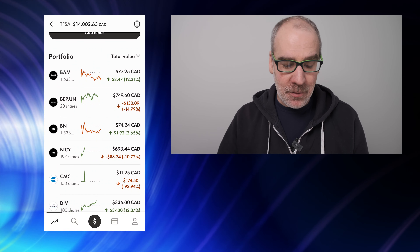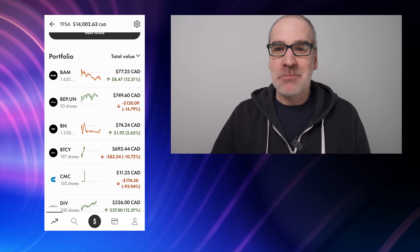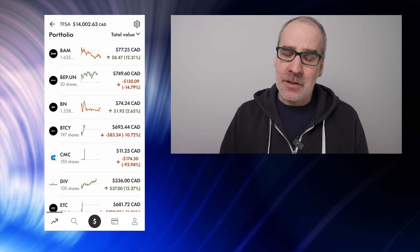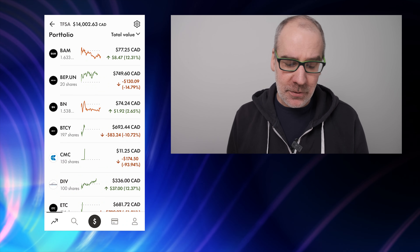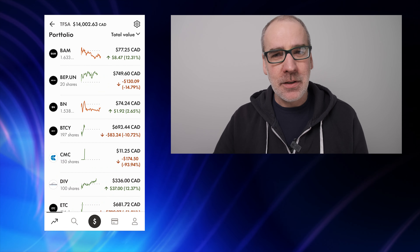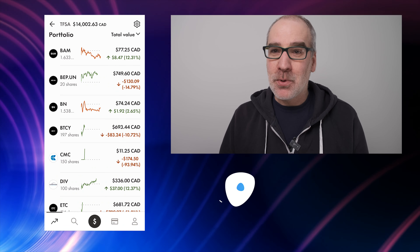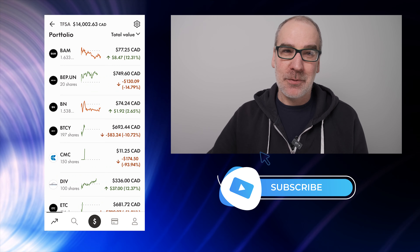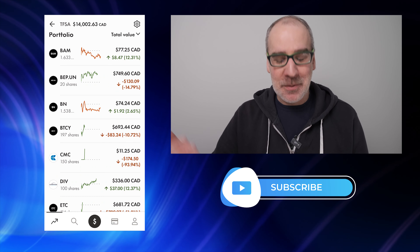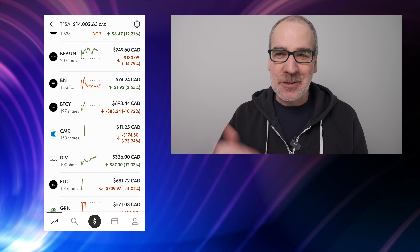BN is just sitting there — that of course was the split off into BAM. I'm just going to kind of leave that one. One and a half shares but we're up 2.65%, $1.92, so it's good that something is in the green. BTCY up to now 197 shares — I added a little bit to this position with my last deposit earlier this week, down 10.72%, $83.24. Regular monthly dividends coming in with the BTC — that's the Bitcoin yield ETF. Bitcoin's been doing pretty good lately, hit $25,000, which was the first time since last August.